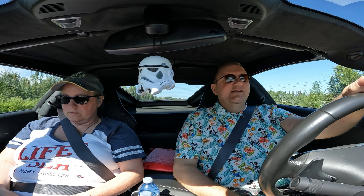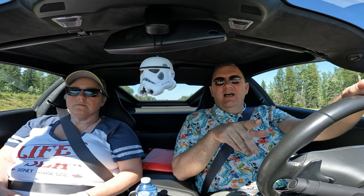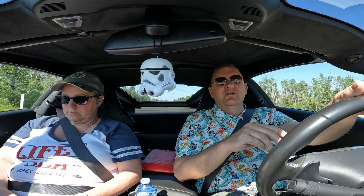Hey guys, welcome back to the channel. Welcome back to the vlog. So today, a little bit different. Andrew and I are going, as Twin State Garage would say, on the hunt. But it's not really a hunt because I know it's there, so it's kind of like we're going to investigate.